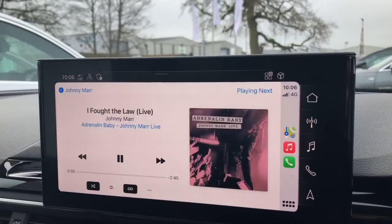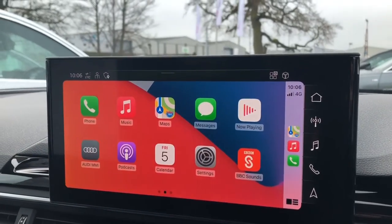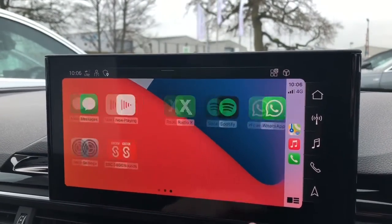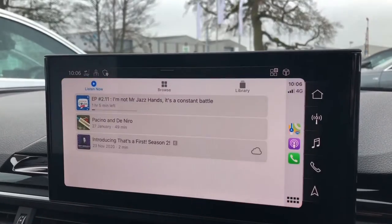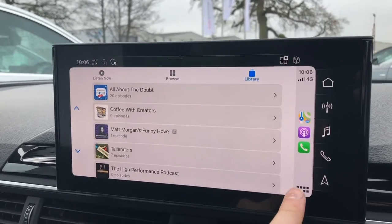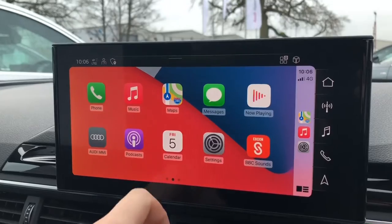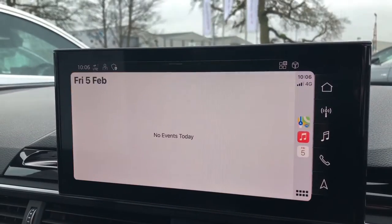It makes it very easy — it's just the same as using your iPhone. You can also go through and choose any other apps you might like, such as Podcasts, which lets you browse through a list of popular podcasts and your saved libraries. You can also go in and change some settings and view your calendars as well.